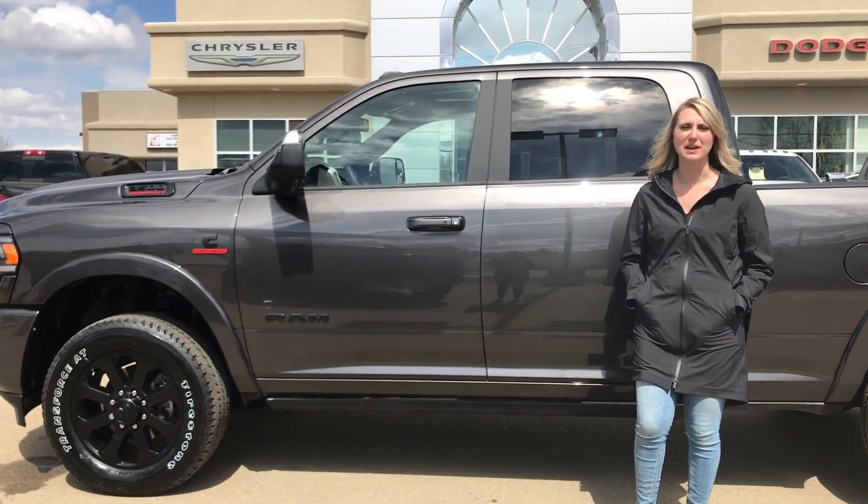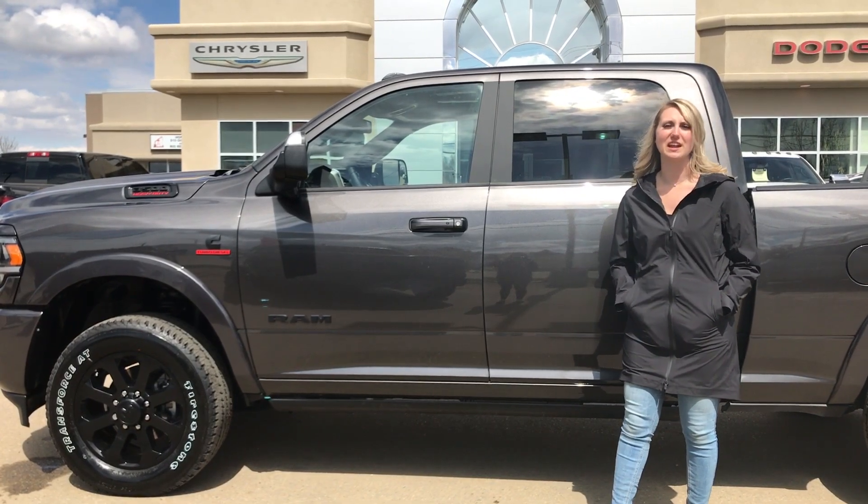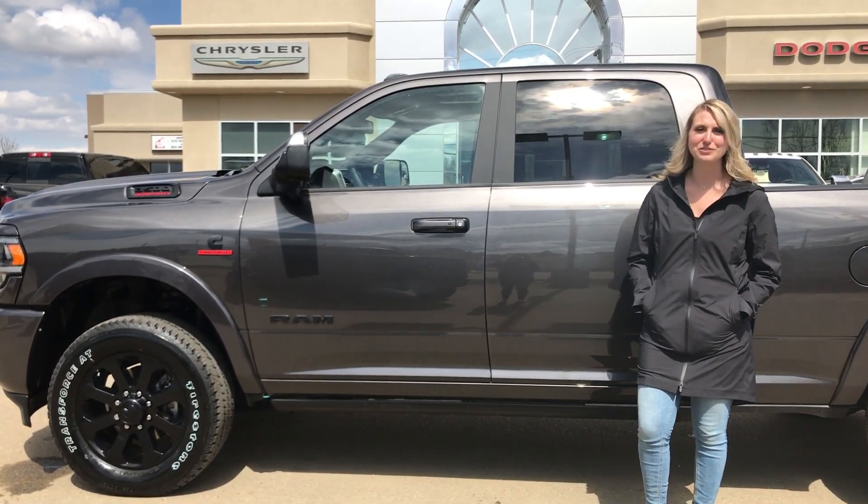If you want 730 plus pictures of this truck and pricing, click the link below. If you are interested in any other vehicle on our lot, give us a call at 780-942-3629. Bye bye.